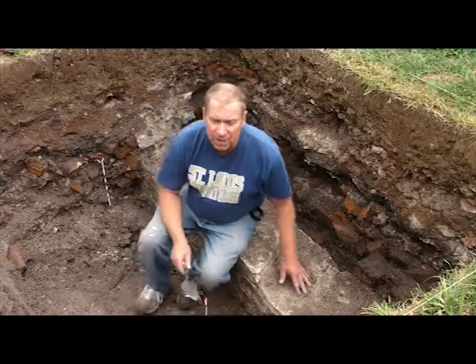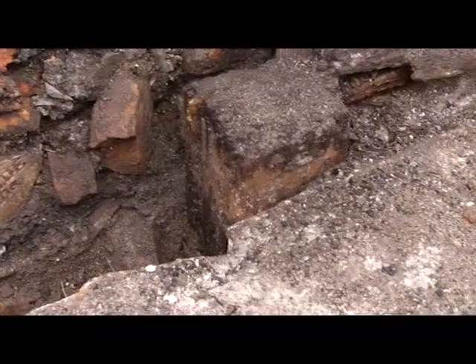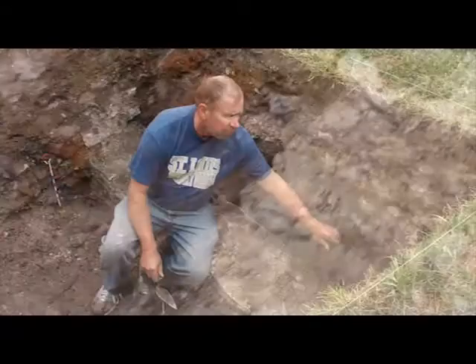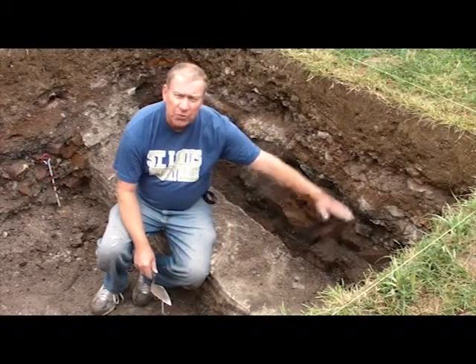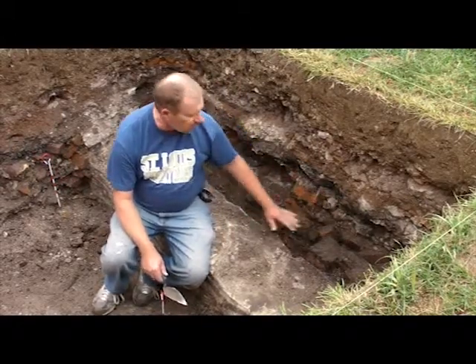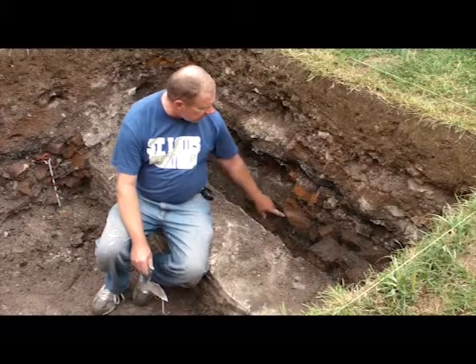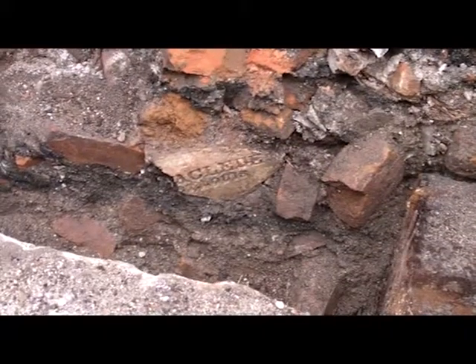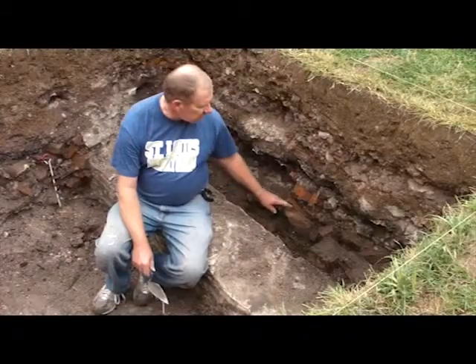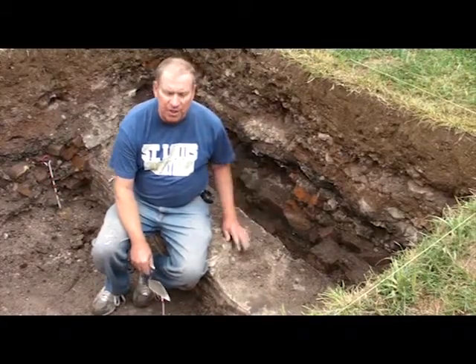One of the more interesting discoveries as we were cleaning along this wall were two wooden posts. One of them is upright, one of them is horizontal, probably part of a sill floor for a basement to the building. As we were cleaning the soil away from that, we found a broken brick. And the brick says Le Cleed, St. Louis — a very famous brick maker in the early history of St. Louis.